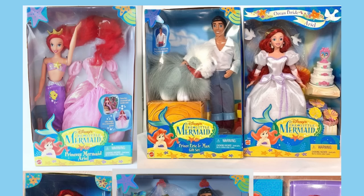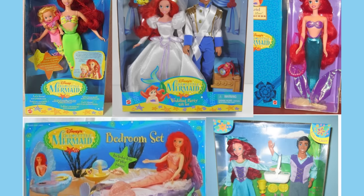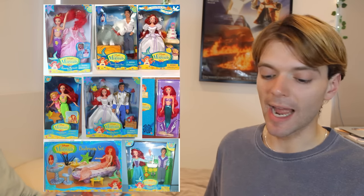In 1997, The Little Mermaid was re-released in cinemas, and Mattel released a whole line of Ariel dolls. And oh my goodness, these are my favourite Ariel dolls that have ever been produced. I absolutely love them. Look how beautiful they are — here's just a couple of the different Ariel dolls you could get in this line. I'm obsessed.